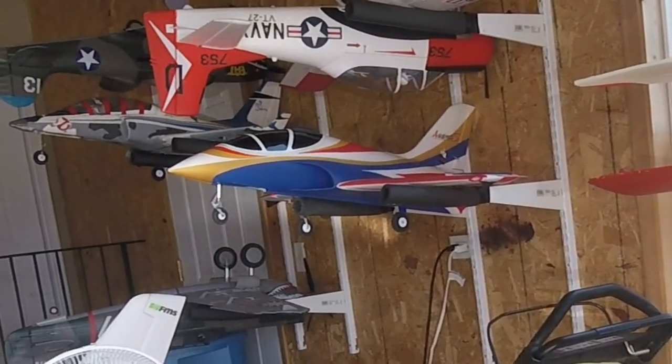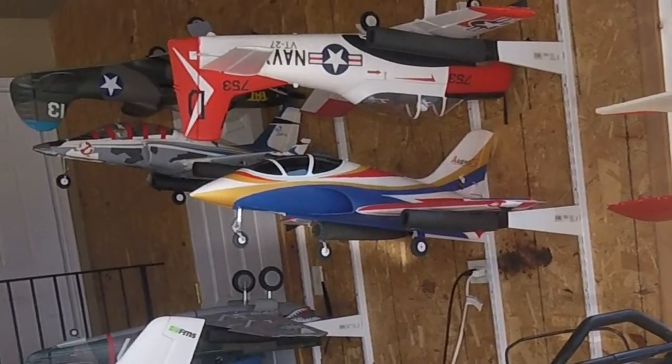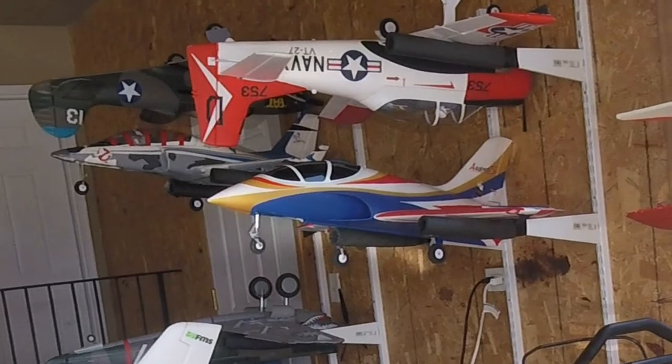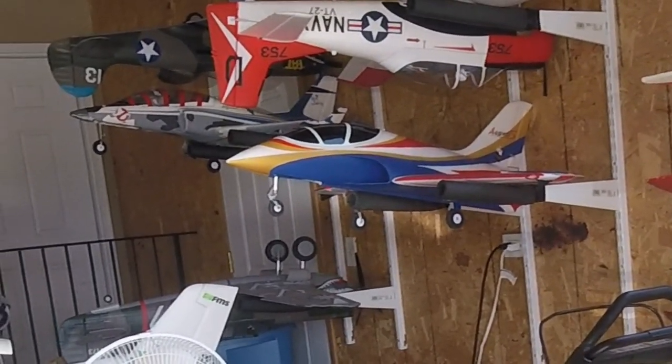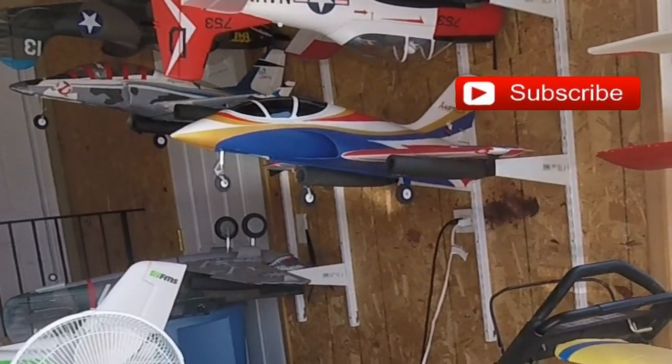I thought, oh man, maybe the steering servo got damaged from my first flight when I slammed it into the ground. But no, it's working fine. So it's a range issue. I'm going to have to figure it out. It flew okay. I'm pretty happy about today. The A10 flew great. Alright guys, thanks for watching.